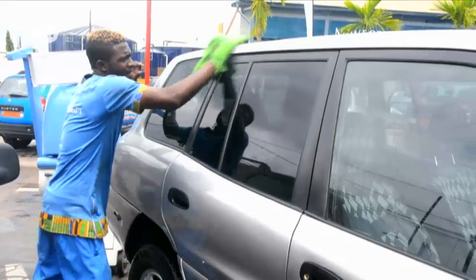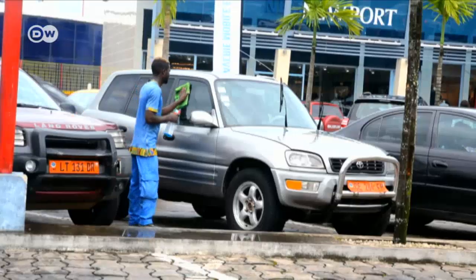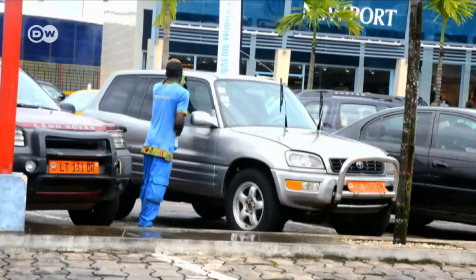Each car wash costs the equivalent of 1 euro 50 cents and takes about 15 minutes. Customers are impressed. "When I observe from a distance what they are using to clean the vehicle, I notice that there is a better guarantee for the color of the car — the paint of the car will last longer because they don't use harsh scrubbing on the vehicle."